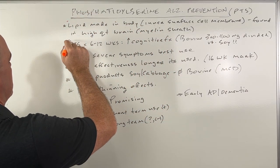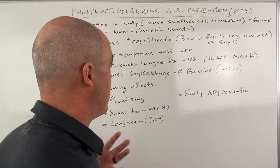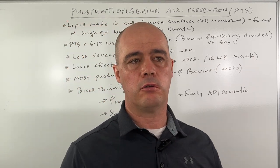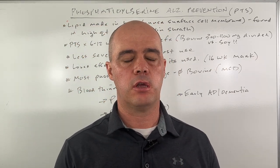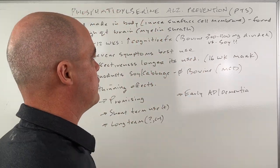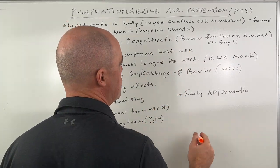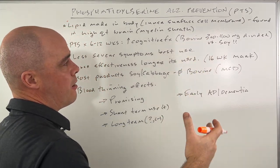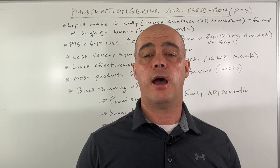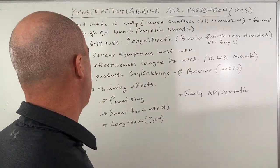A couple of studies. First of all, they gave PTS for six to twelve weeks, and what they found was that cognitive function at the end of that twelve weeks did appear to be improved. Now, measuring cognitive function is somewhat subjective — it's not always a black and white thing. The product they used was bovine, derived from cows, at three to four hundred milligrams in divided doses per day — not the soy products we typically see nowadays.